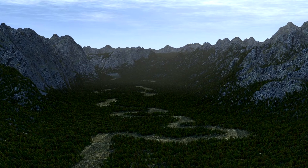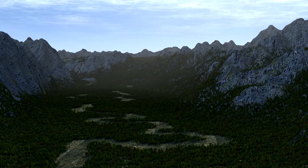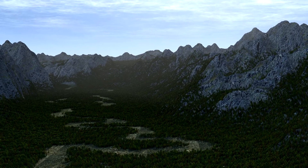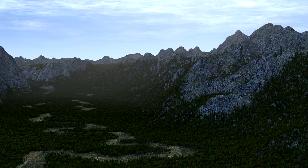With all of the power and speed of GPU rendering in Cycles, it does have its limitations. It only uses the physical memory of the GPU, and most affordable cards these days only have 4GB. This mountain landscape quickly ran out of GPU memory.